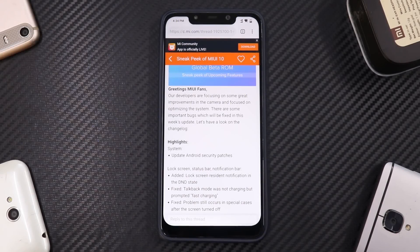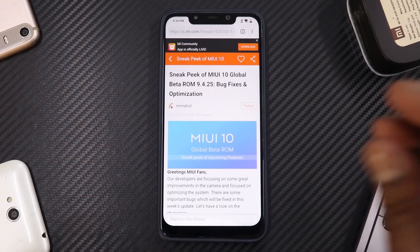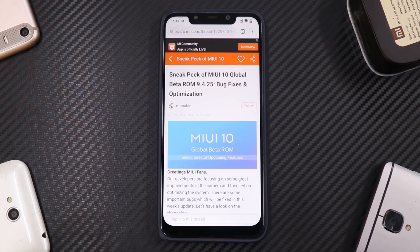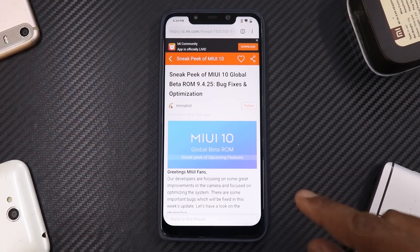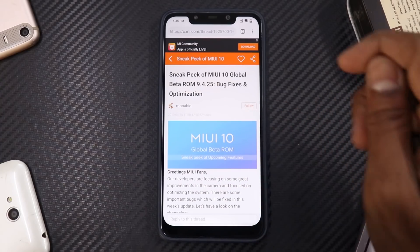As you can see on screen, we're talking about MIUI global beta ROM 9.4.25. The update I have right now is the nightly one, and the full version is now out for a lot of devices. Before we dive into the changes, we're going to check a few basic things like the changelog and what they promised a few days back versus what we actually have right now.